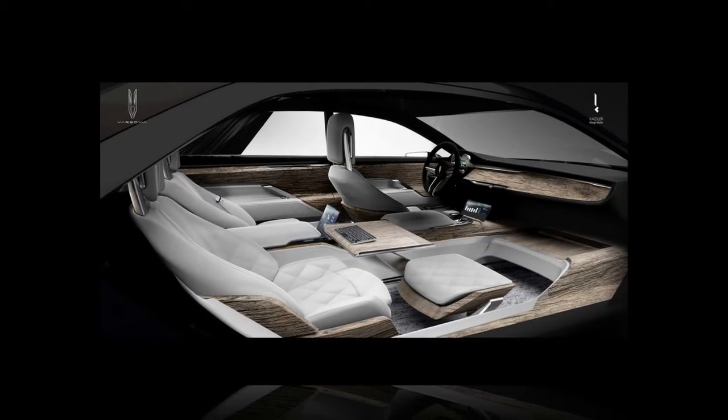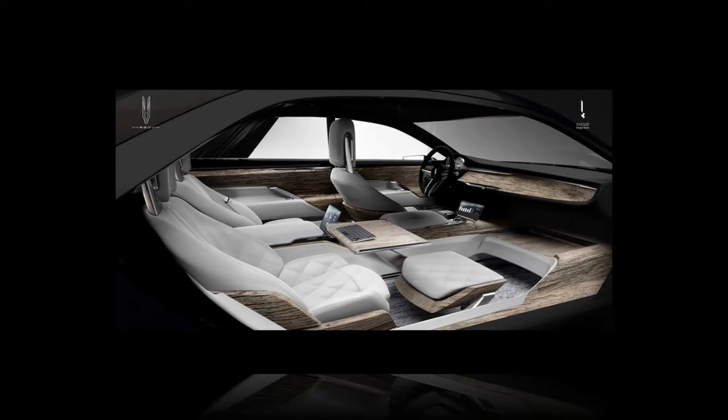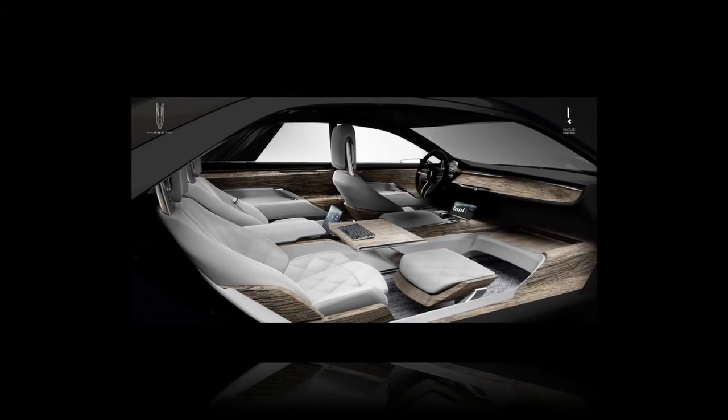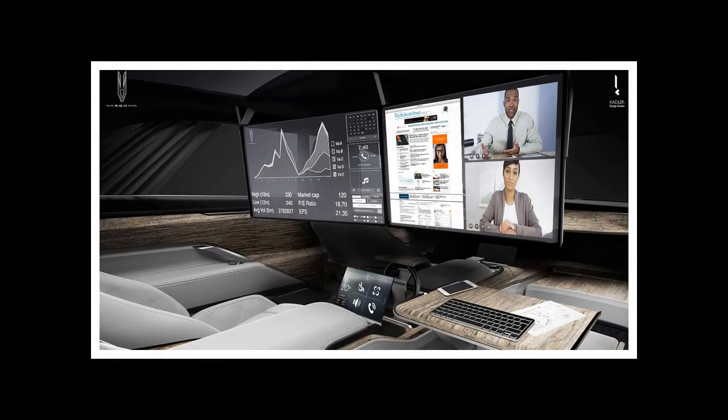Under the skin, the Varsovia Concept employs a range-extended hybrid drivetrain, with the small combustion engine working as a generator, similar to the setup used in the BMW i3. On battery power alone, the sedan has a claimed range of 350 km, extending to 850 km with the range extender.